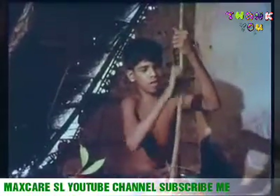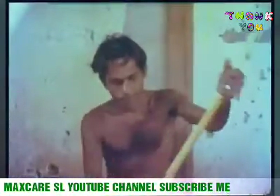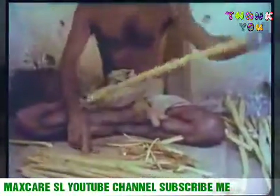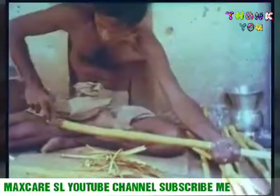Some families earn a living by marketing cinnamon. First of all, the outer bark of the cinnamon tree has to be removed by scraping. When the bark has been scraped clean, incisions are made along the length of the branch into a second layer of bark. It is this inner layer which produces the cinnamon we use in our kitchens.